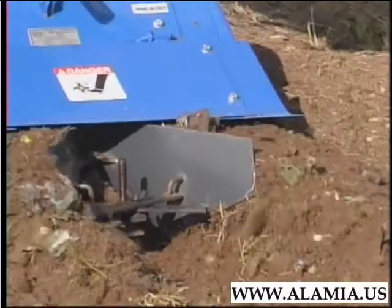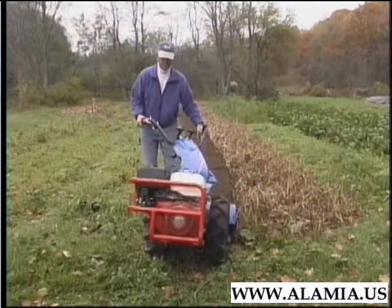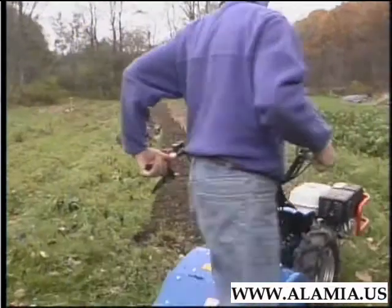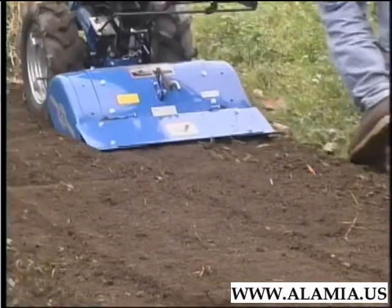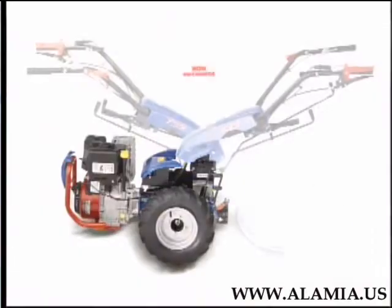So, whether you're a commercial grower or gardener, the BCS Tiller will help you have a more productive garden in less time, with a lot less effort. Help build your soil so that each year's garden will be more successful than the last. And finally, justify the reputation given it by our customers: the best tiller on earth.